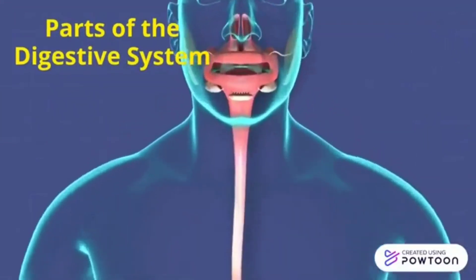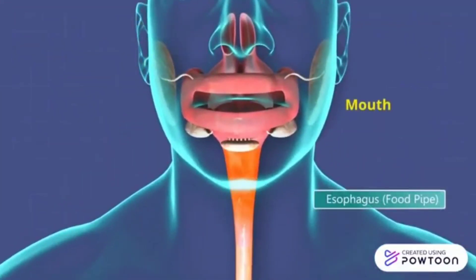Parts of the Digestive System: It begins in the mouth where food is mechanically digested by chewing or mastication. The chewed food, which is now called bolus, passes through the esophagus.